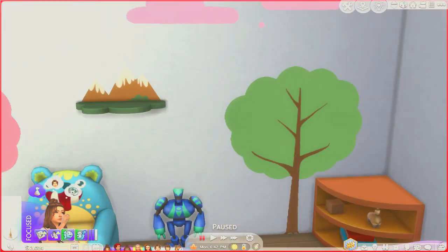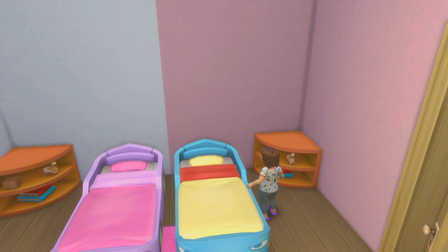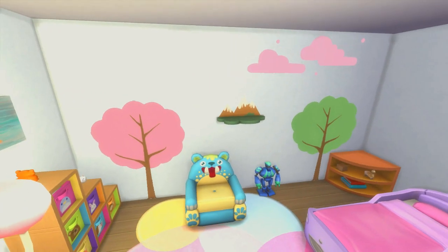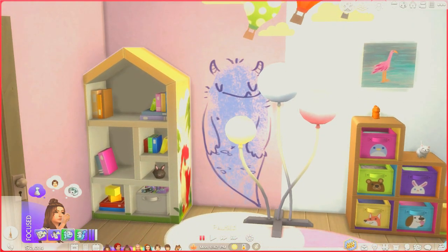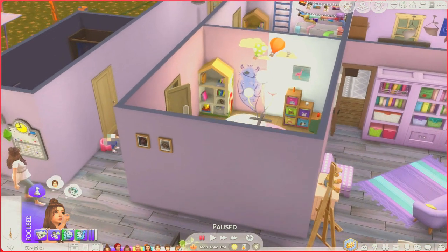First up is the toddler room — I really gave it some pops of color and got some new toddler beds. I know sometimes you might have more than two toddlers at a time but we can manage. This wall is the accent wall with little trees and clouds, and there's a chair because one of the kids really likes to sit there. There's a bookcase and a little lamp in here, and I hate that we cannot paint the ceilings. Very colorful and vibey!